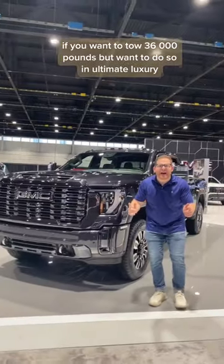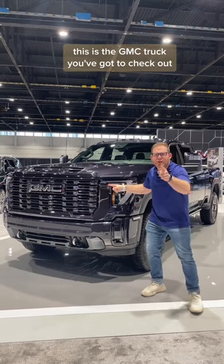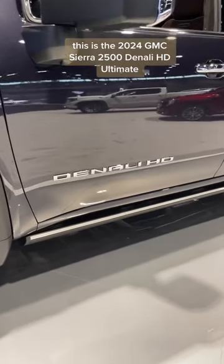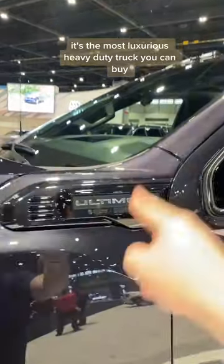If you want to tow 36,000 pounds but want to do so in ultimate luxury, this is the GMC truck you've got to check out. This is the 2024 GMC Sierra 2500 Denali HD Ultimate — it's the most luxurious heavy-duty truck you can buy.